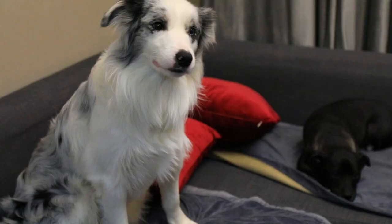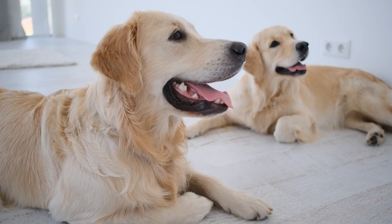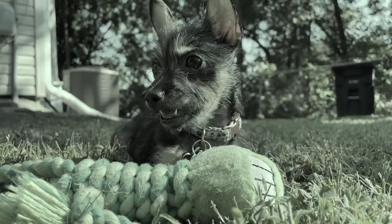Dogs' color vision is often compared to that of a person with red-green color blindness. They can still see colors, but they perceive them differently. For example, a green toy might appear as a shade of gray to a dog, while a red toy might look brown or gray. This doesn't mean that dogs can't see colors at all, but rather that their color vision is less vibrant than ours.